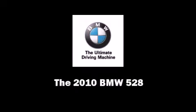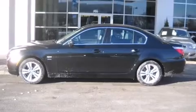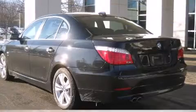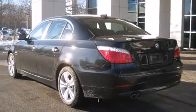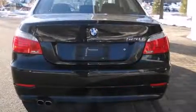Sensibility and practicality define the 2010 BMW 528. Smooth gear shifts are achieved thanks to the 3.0-liter six-cylinder engine, and all-wheel drive keeps this model firmly attached to the road surface.